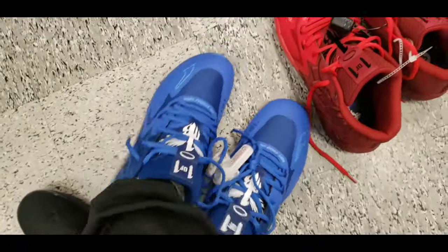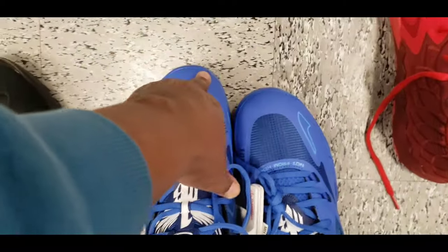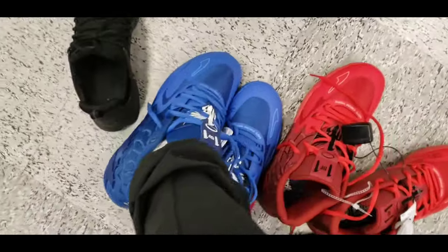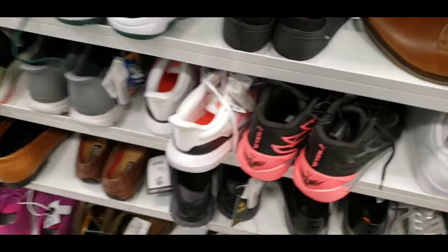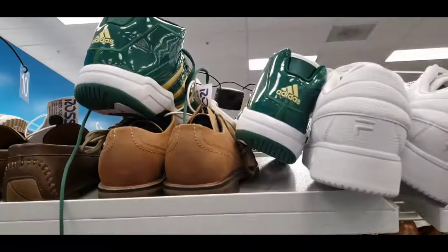Trying on the MBO Ones — they are true to size, kind of a snug true-to-size fit. If I were getting these for personal hooping, I'd try to get a 13.5 — kind of hard to find, so I'd probably go 14. Definitely a cool looking shoe. Not mad at the MBO Ones on feet. More MBO Twos and Pro Models up there too.